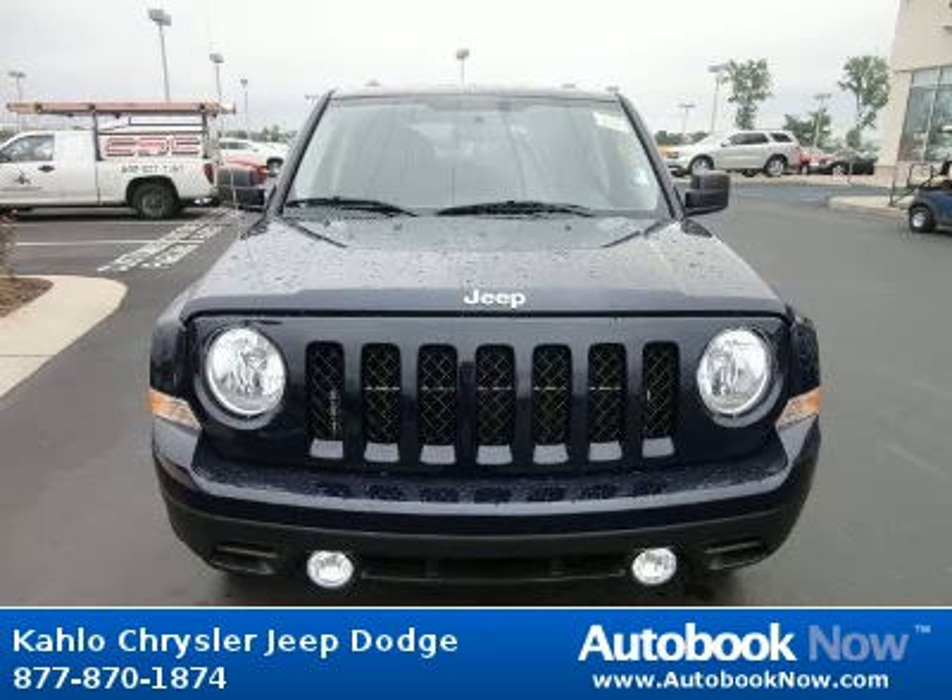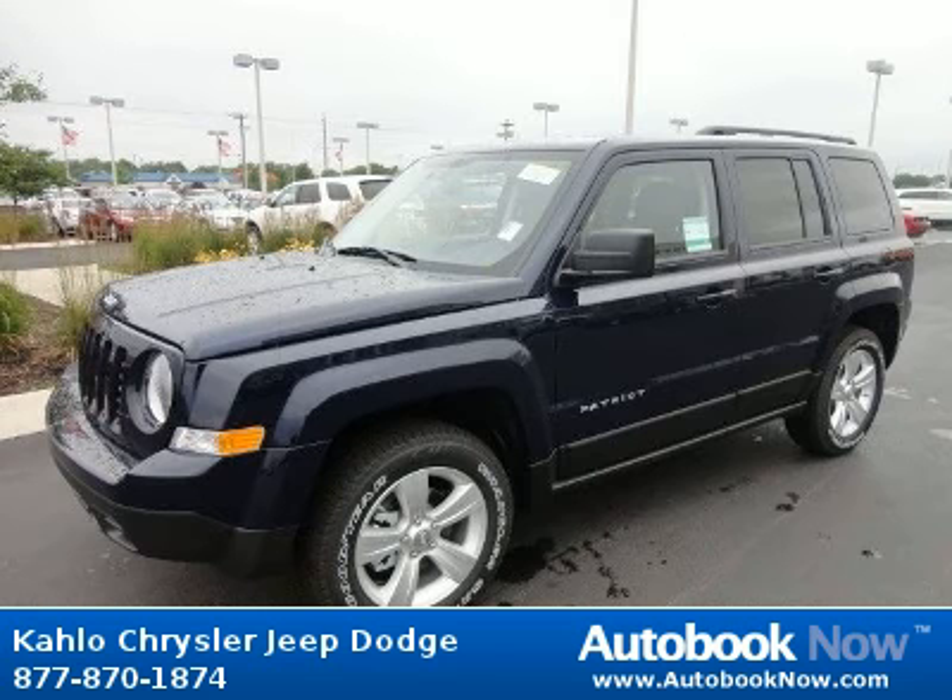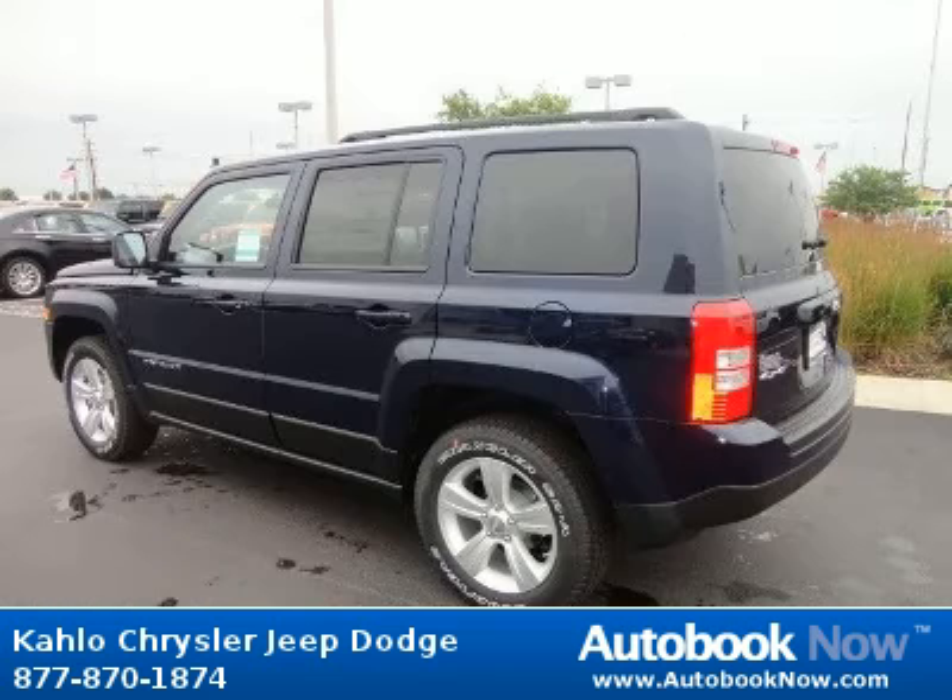This 2012 Jeep Patriot is available at Kahlo Chrysler Jeep Dodge in Noblesville, Indiana. This Patriot has a beautiful blue color and has 5 miles on it.